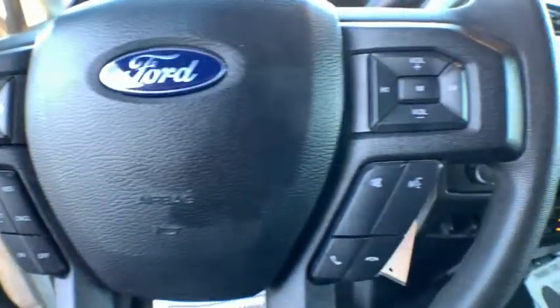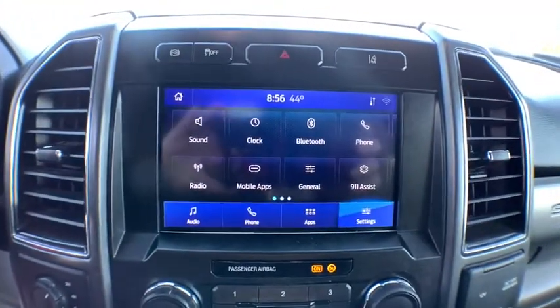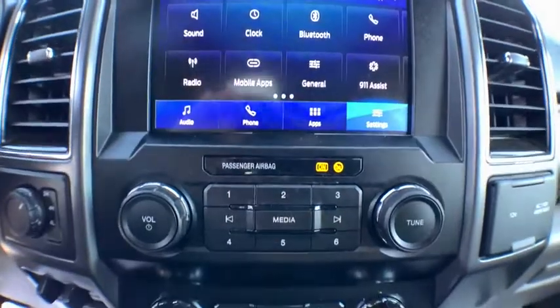Remote keyless entry, panic alarm, rear view camera, driver vanity mirror, front reading lamps, tilt steering wheel. Come see the car for yourself.